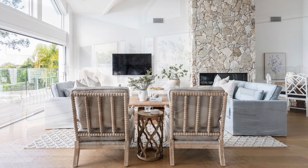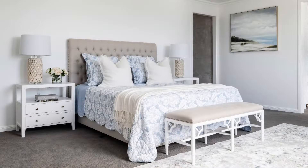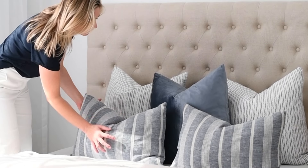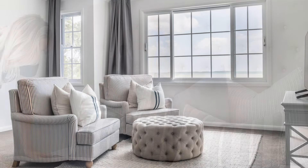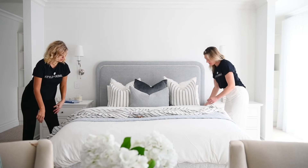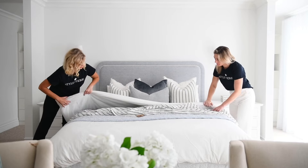Our in-home service includes a designer coming to your home to chat about the functionality of your spaces, your goals and desired outcome, your personal style and overall brief. They'll also take measurements of each room for spatial planning. Your stylist will then start the design process and create mood boards of suggested furniture, art and rugs.